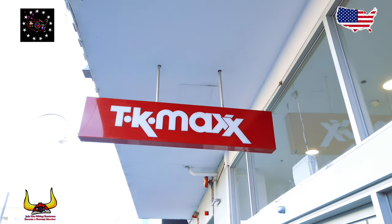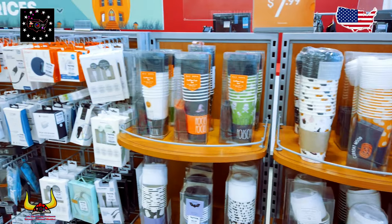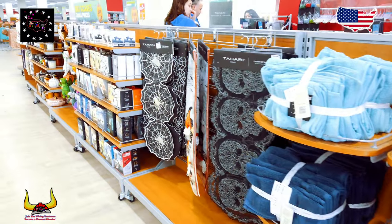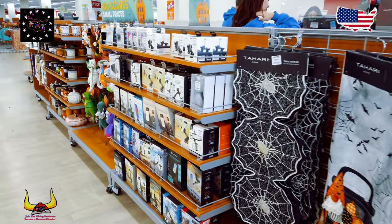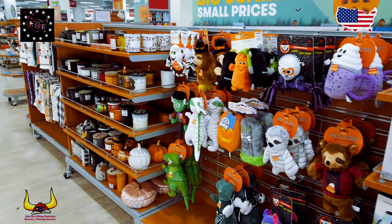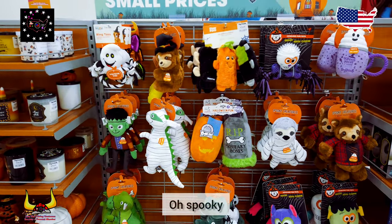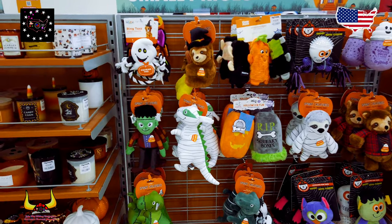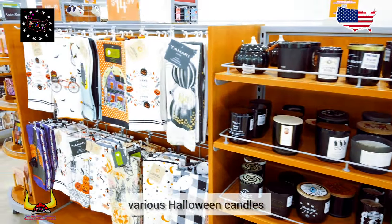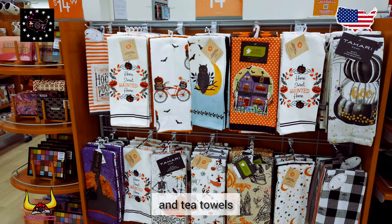Let's go in and have a little look around TK Maxx. Oh, that's some interesting stuffed toys there. Oh, spooky — various Halloween candles and some Halloween hand towels and tea towels. Wow!